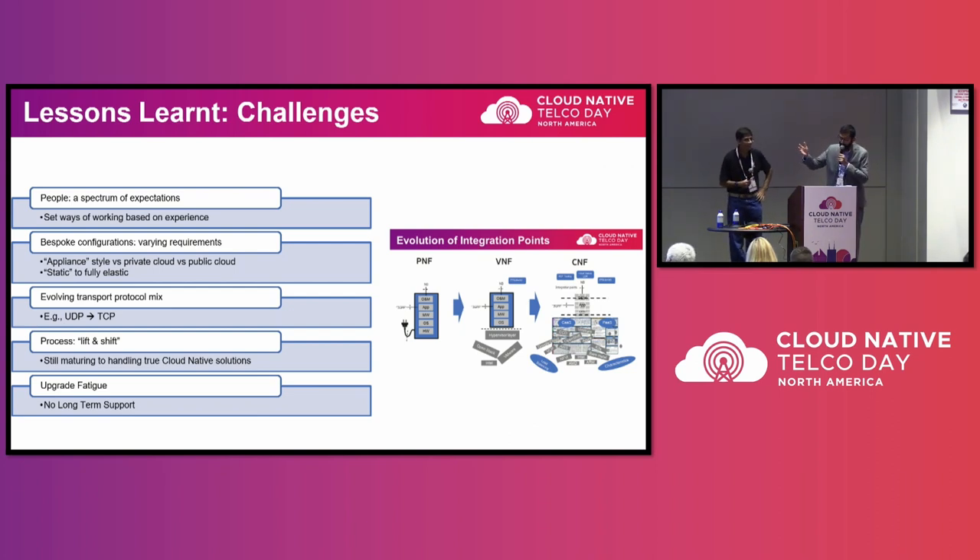Throughout the whole journey, when you're doing validation, you're not really validating just the CNF — you're validating the whole solution from top to bottom, left to right. Different vendors are involved, plugging into your network function — your control function, the gateway, policy charging, everything is involved. There are a spectrum of expectations to satisfy. Depending on how close you are to the network function, the more expectations there are to manage. Application folks and legacy cloud folks have different expectations and different ways of troubleshooting.